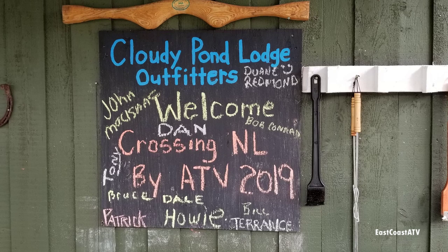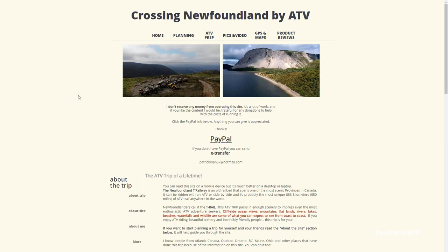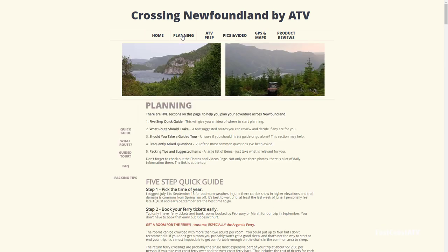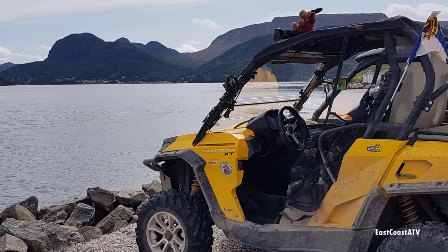Thank you so much for watching everyone. If you liked what you saw, please consider clicking the subscribe button and the notification bell to get notified every time I upload a video. If you think you might want to do this trip, check out my website at www.crossingnewfoundlandbyatv.com to learn how you can do this on your own. And stay tuned for part 4, where we ride from Cloudy Pond Lodge to the Lohmann Lodge, with a few nice stops in between.